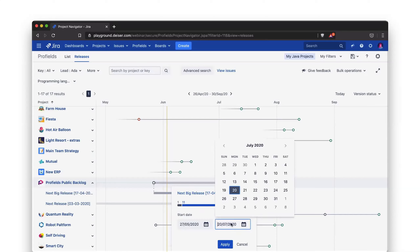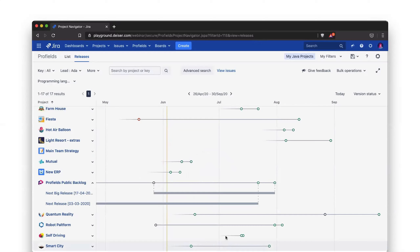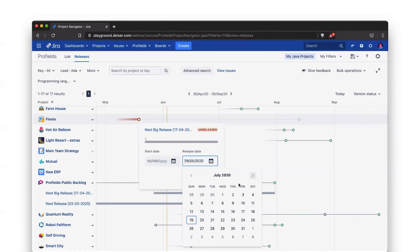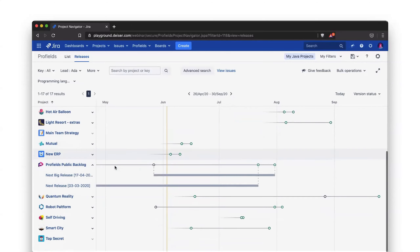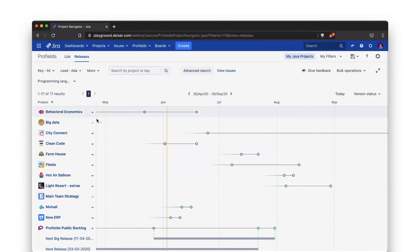You can also change the dates directly in the releases view, which is really important for a release manager. For example, if there is a rate cycle that's unreleased, you can change the date to keep it up to date. This feature is great for any software team, but also marketing departments that want to check the next release without having to ask the release manager. You can also filter by version status — unreleased or released.